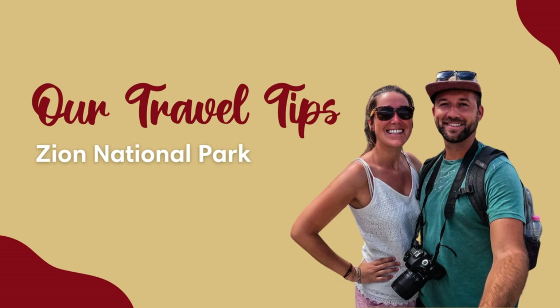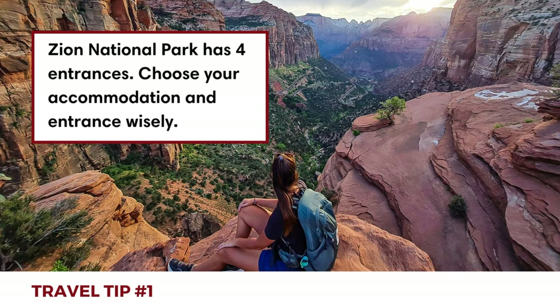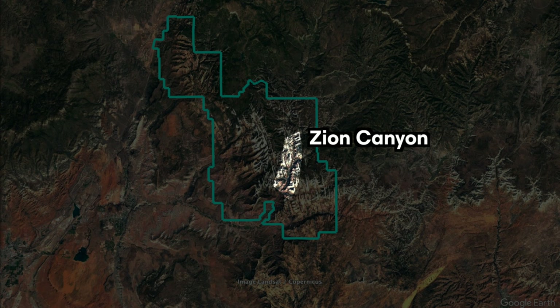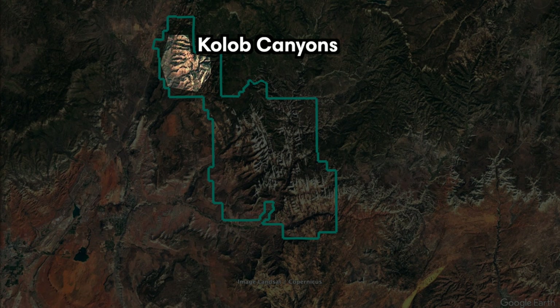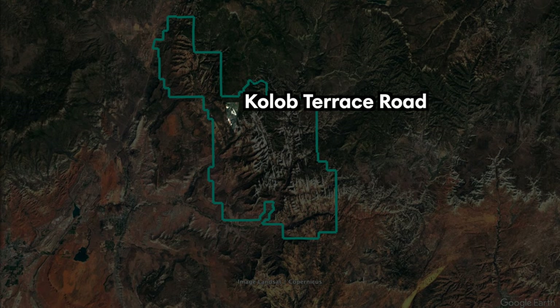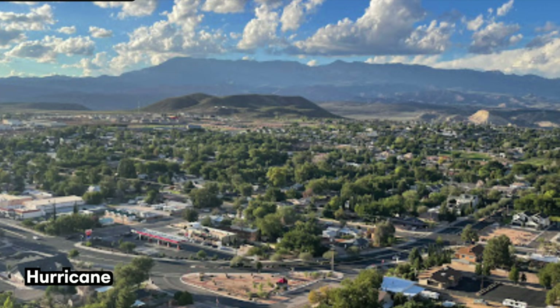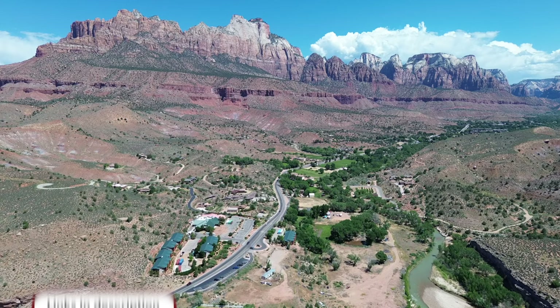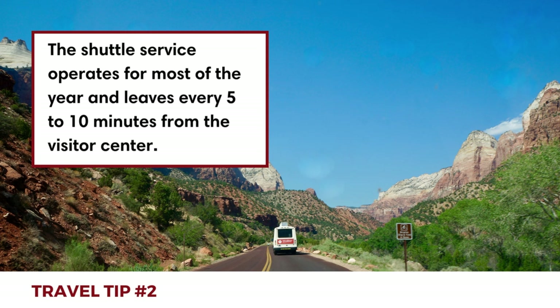Now we'll share three essential things to know before you go. First, Zion National Park has four entrances. The main entrance is through Springdale, which is where you access Zion Canyon. You can also access the canyon from the east via the Zion Mount Carmel Road. Kolob Canyons and Kolob Terrace Road are two separate sections that don't connect to the canyon. The best place to stay is Springdale or at the campground inside the park. The town of Hurricane is a cheaper alternative, only a 30-minute drive to the south entrance. Find links to accommodation options in the description below.